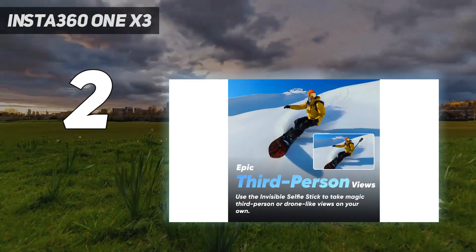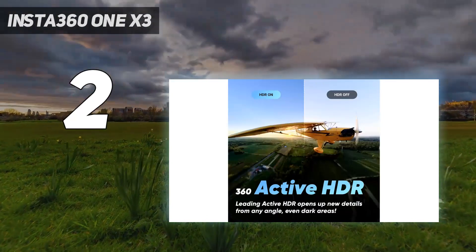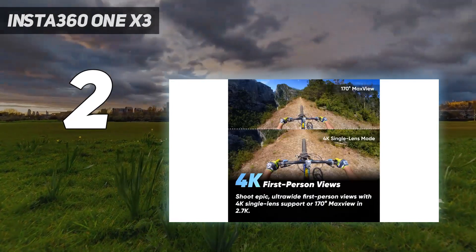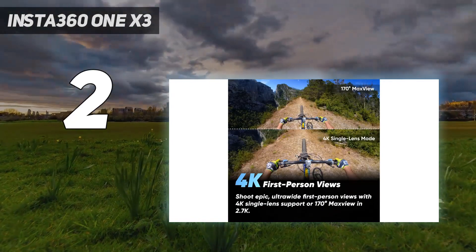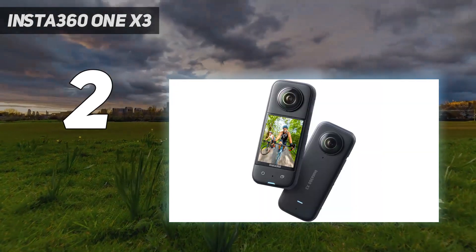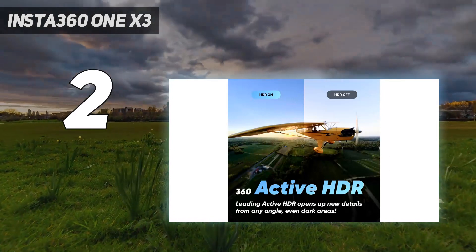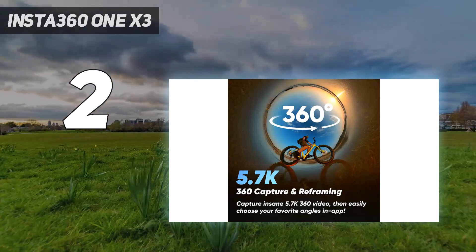It also has a decent battery life of up to 80 minutes. The X3 has fantastic image stabilization that will make even the bumpiest videos look smooth, and can capture 5.7K video at 30 frames per second and 4K video at up to 60 frames per second. Its flow state image stabilization algorithm helps smooth shots, and a time shift feature lets you slow down or speed up specific segments of your videos.